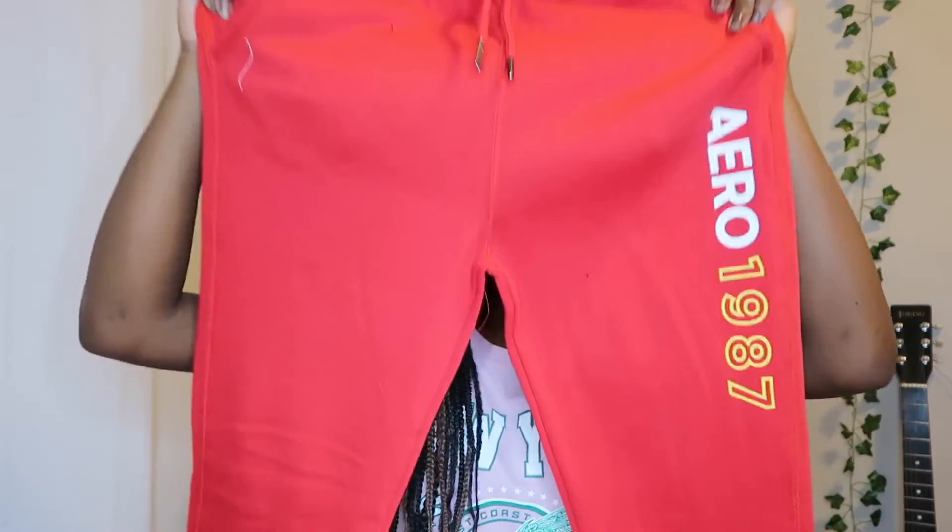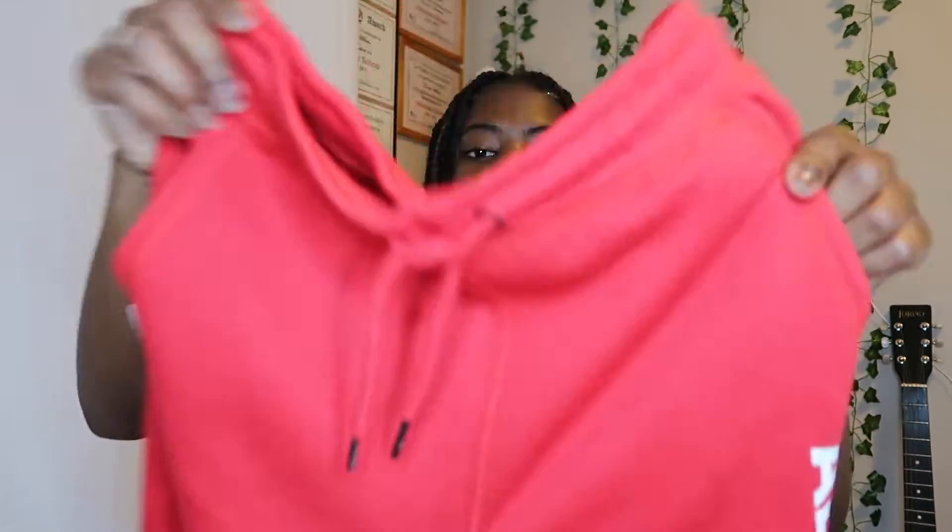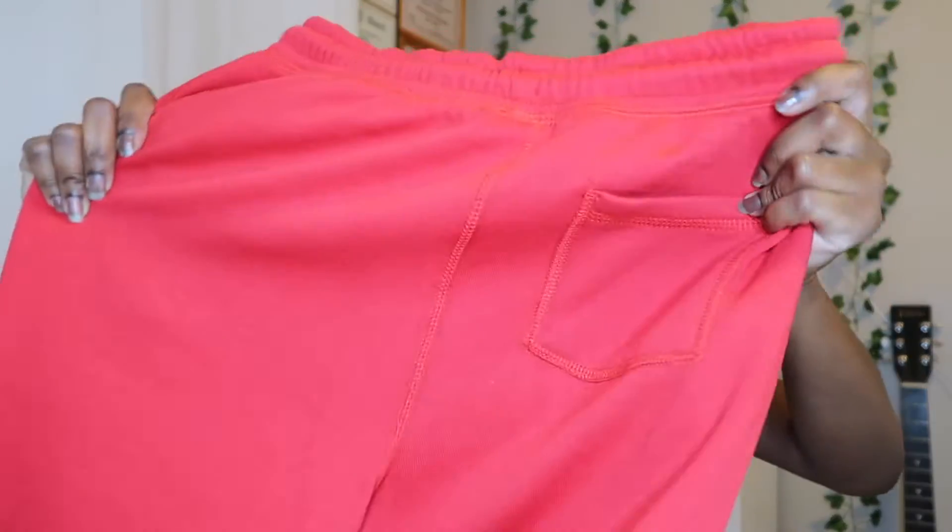The next thing that I have is these sweatpants. And these are from the boys section, but I'm pretty sure they're gonna fit me anyways. They look really nice — they're just these red sweatpants. They have pockets and it says Aero 1987 in white and yellow. And then on the back, it has this pocket. I just know this is gonna be really comfortable.